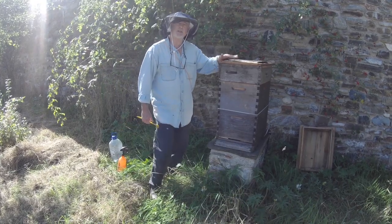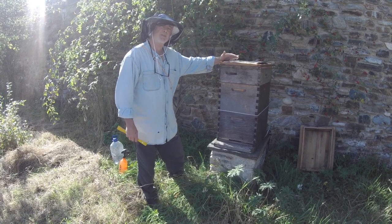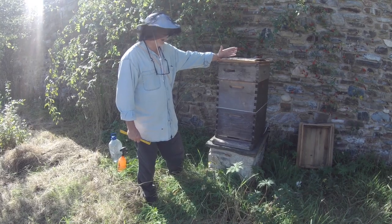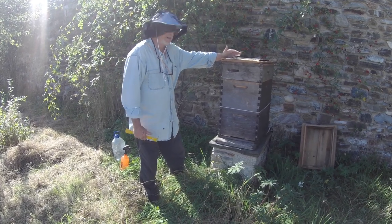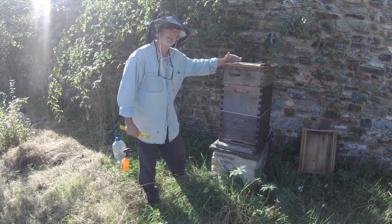We also have a specialist bee called the ivy bee, which emerges and feeds specifically on the ivy flower, but honeybees love ivy too. And of course, it's the last crop that comes in before winter, so it's very valuable as far as topping up the hive is concerned.